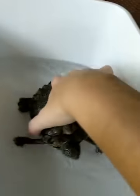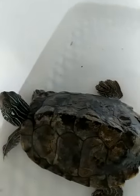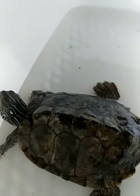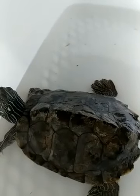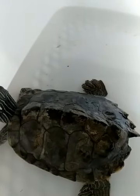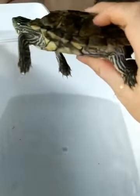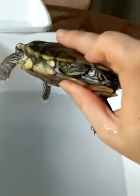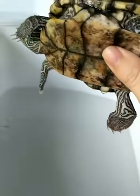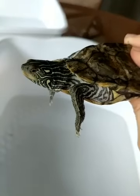Male northern map turtles typically eat lots of insects and small aquatic invertebrates. Females are much larger than males, with a broader head that they use to eat snails and mussels. These turtles like slow-moving rivers, creeks, and larger bodies of water. They are very aerodynamic and made for swimming — look at these nice webbed feet and long claws for digging at the bottom of a muddy lake looking for invertebrates.